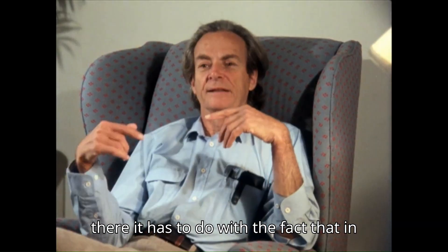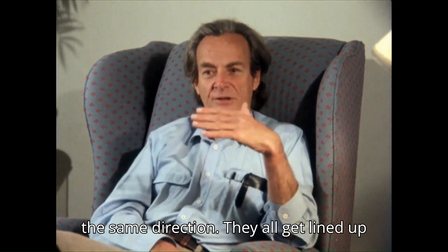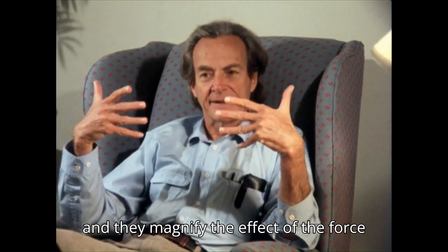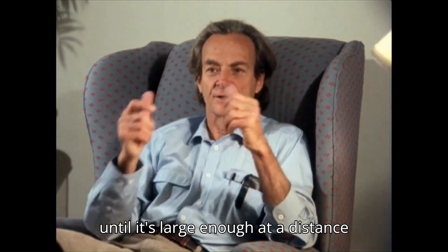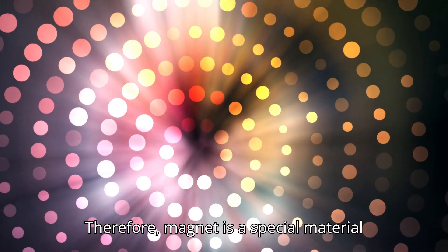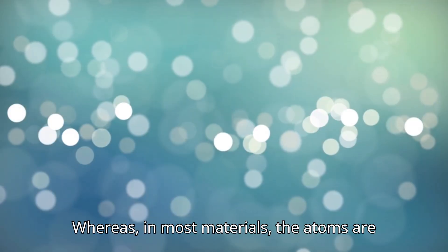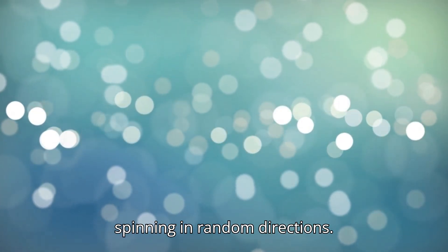It has to do with the fact that in iron, all the electrons are spinning in the same direction. They all get lined up and they magnify the effect of the force until it's large enough at a distance that you can feel it. Therefore, a magnet is a special material in which all the atoms are aligned, whereas in most materials the atoms are spinning in random directions. Because of this strong alignment, magnets create a force field around them.